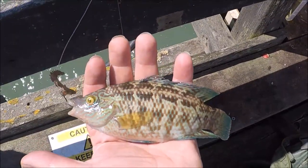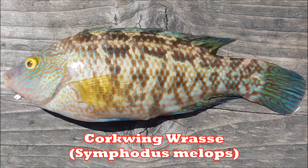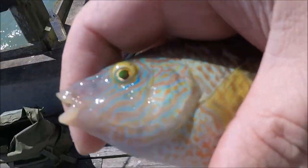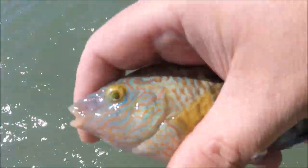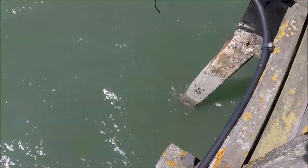That's a corkwing wrasse — that's the first one I've ever caught in Essex. That's it, he's gone back.